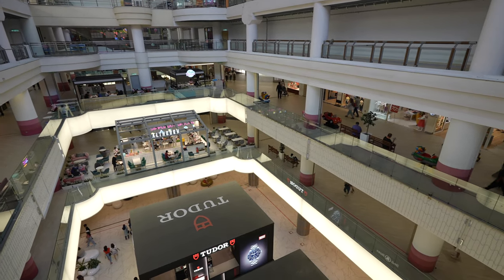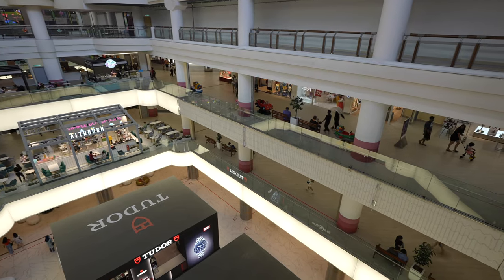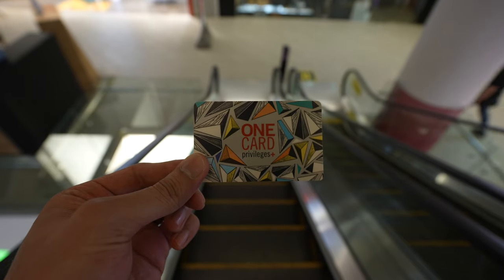Hey guys, today I'm upgrading my One Utama One Card to the highest tier membership available, which is the One Card Luxe. I'll be sharing with you guys the perks of the card and a brief review of it at the end of the video.